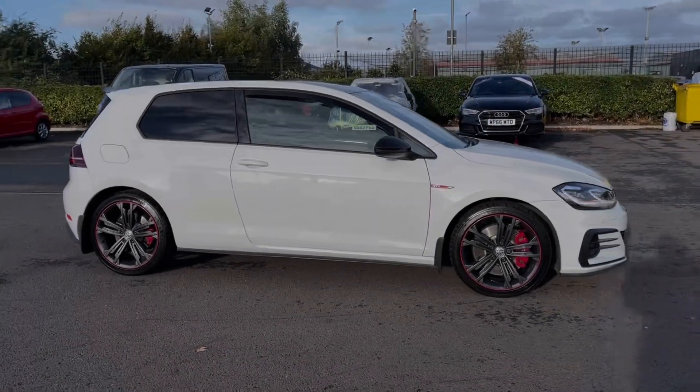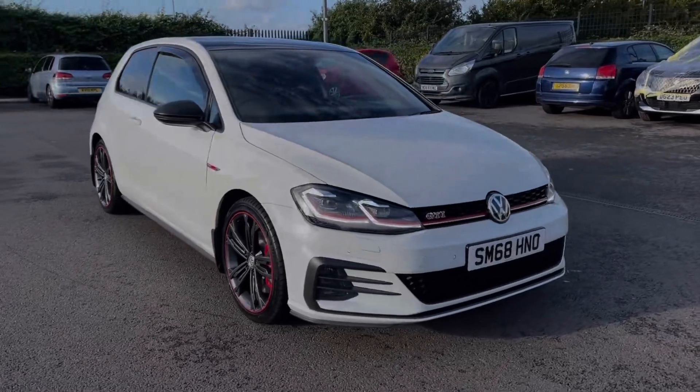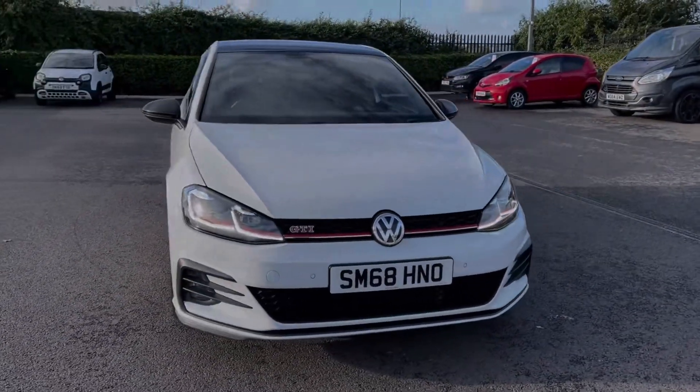Hi there, I'm Becca from Motor Match Chester and I'm going to be taking you around one of our approved used vehicles. This is the Volkswagen Golf GTI Performance DSG — a 2018 model coming with the 2 litre petrol engine and automatic transmission.